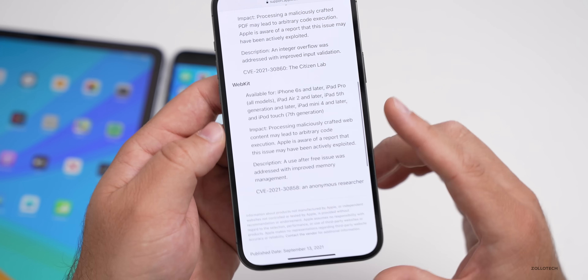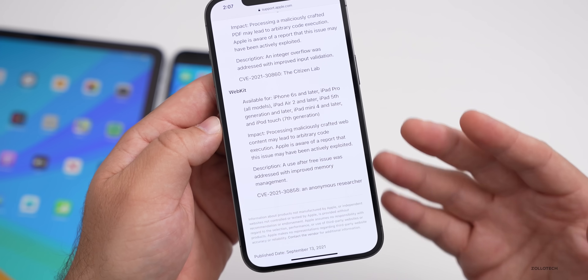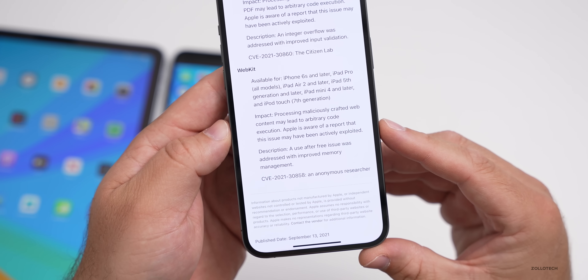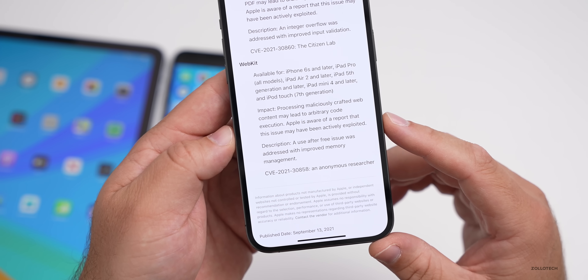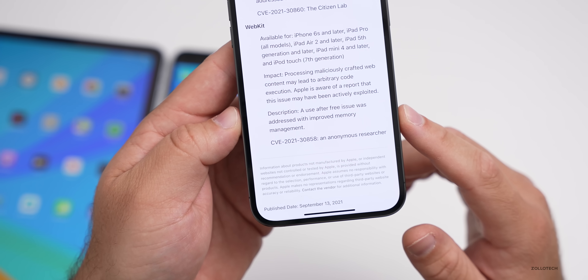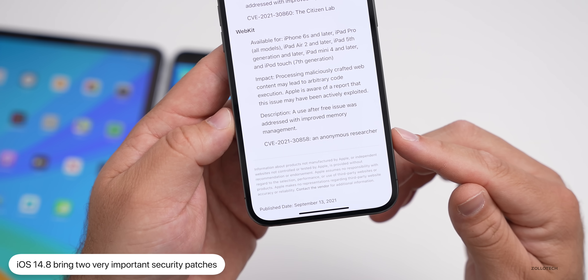The second patch is in WebKit — the engine behind Safari and web content. The impact: processing maliciously crafted web content may lead to arbitrary code execution, and Apple is aware this may have been actively exploited. The fix addresses a use-after-free issue with improved memory management, reported by an anonymous researcher.